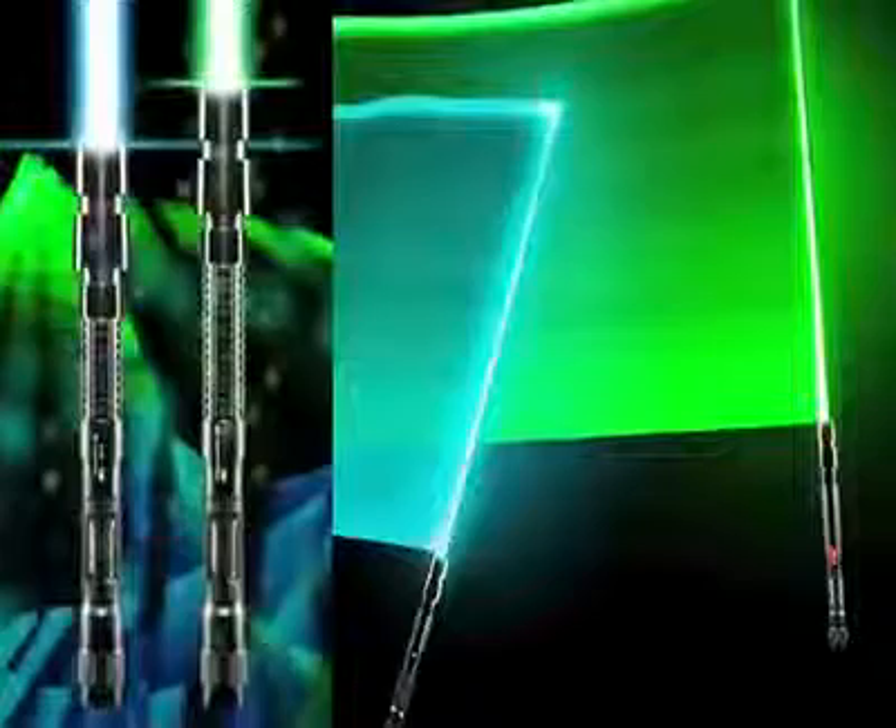The laser saver from Wicked Lasers. Science fiction is now reality.